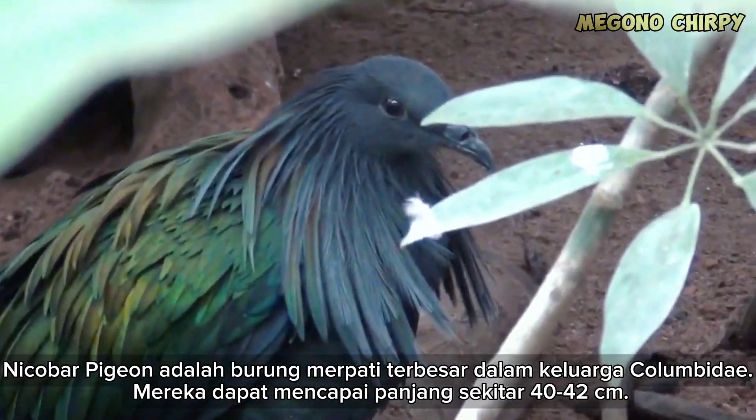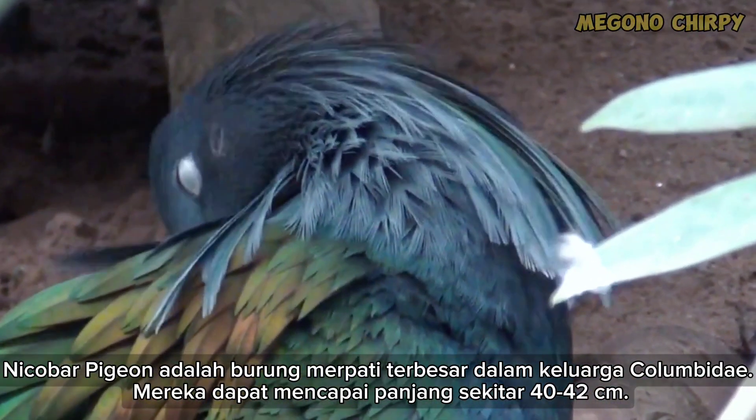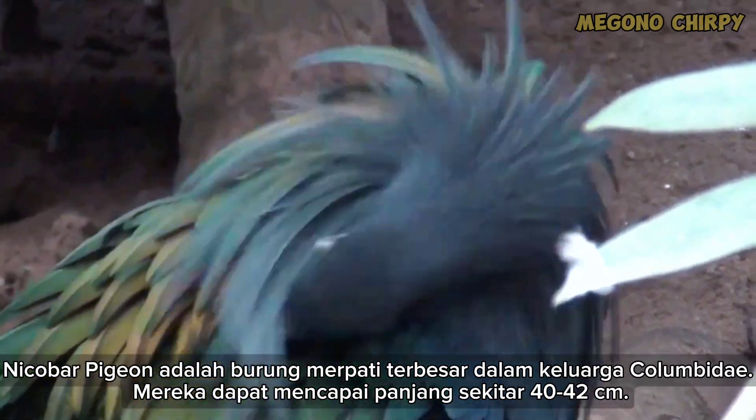The Nicobar Pigeon is the largest pigeon in the family Columbidae, reaching a length of about 40 to 42 centimeters.